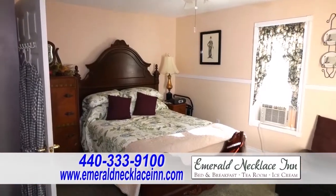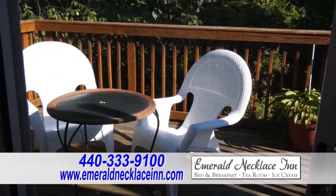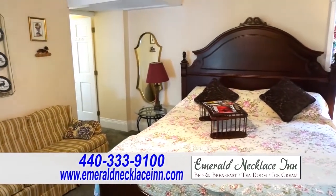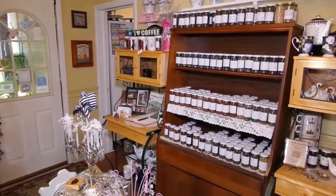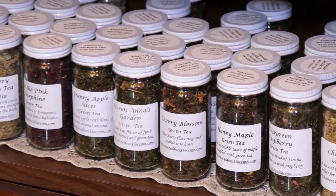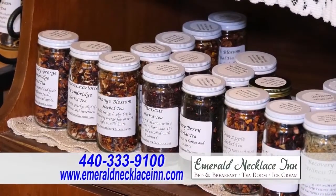We also have a lovely guest suite. Two of the rooms have private decks. A complimentary three-course gourmet breakfast is served in our dining room. We truly believe in providing hospitality from the heart. We also have a gift shop featuring marvelous teaspoons and loose leaf tea. We also prepare lovely gift baskets and offer a wide selection of specialty teas for sale.